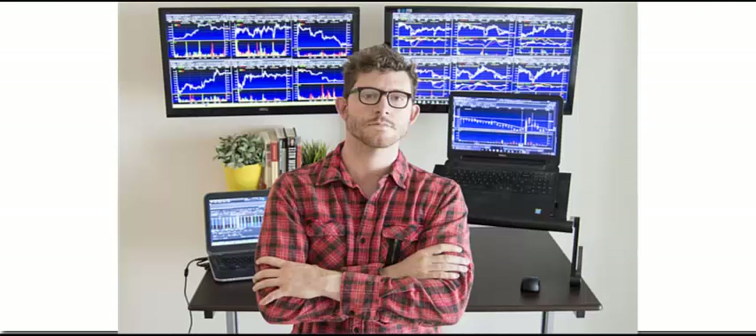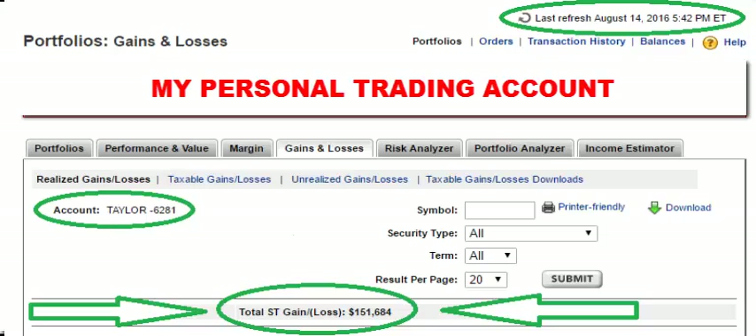Hi, I'm Taylor Carver, founder and head trader at TheTradingAnalyst.com. As a seasoned trader, I know what it takes to make money in any market. If you're looking to make money in the market and to be guided by a true professional, then look no further.